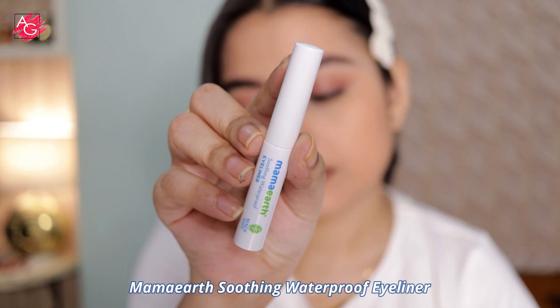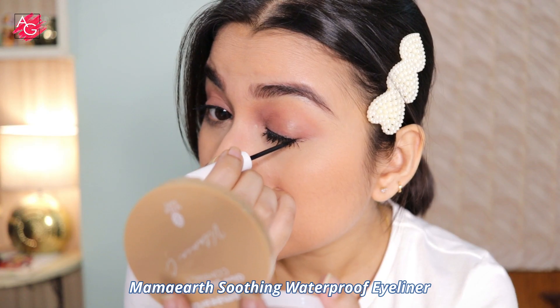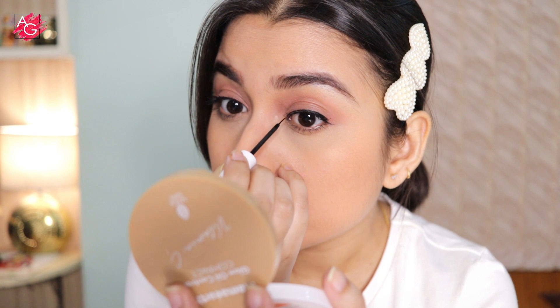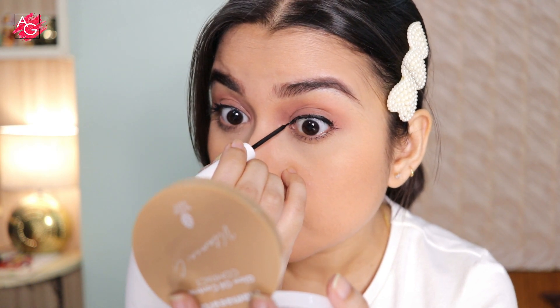Next I'm using their liquid eyeliner, and this is my current favorite eyeliner. It's so black, looks so beautiful on the eyes, and is so easy to work with.